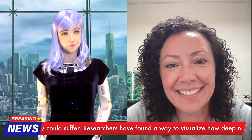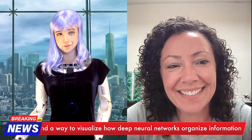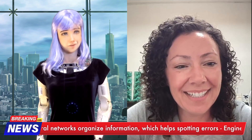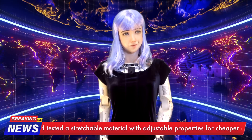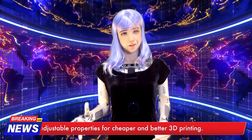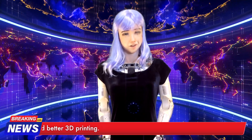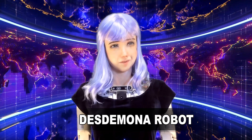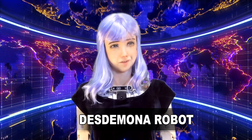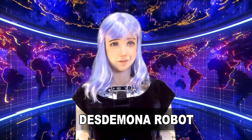Thank you so much for coming on the show, Kennedy. See you again soon. Thanks so much for having me, Desi — it's so great to chat with you, as always. Stay tuned for more fascinating insights into the colorful world of fruit flies and the scientific discoveries that continue to amaze us. Don't forget to subscribe. And remember: if you don't like the news, go out and make some of your own.